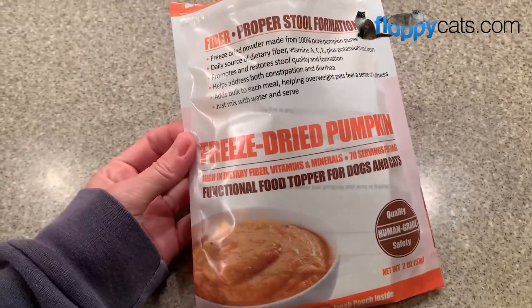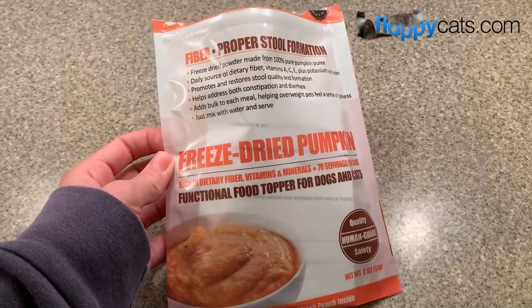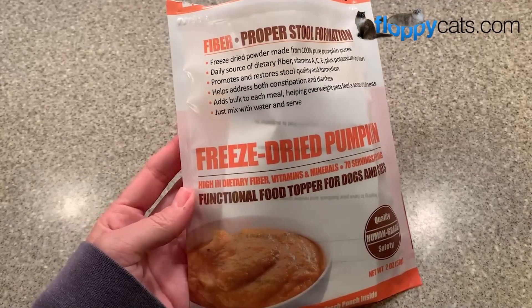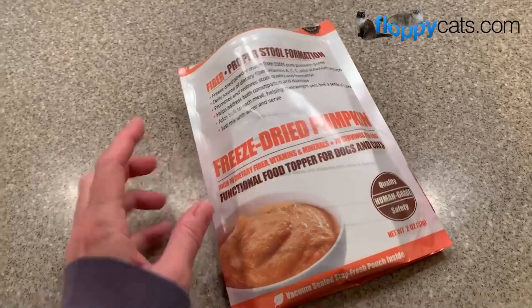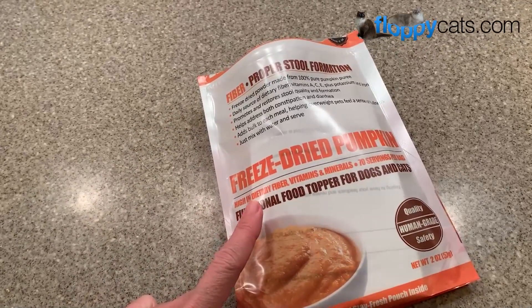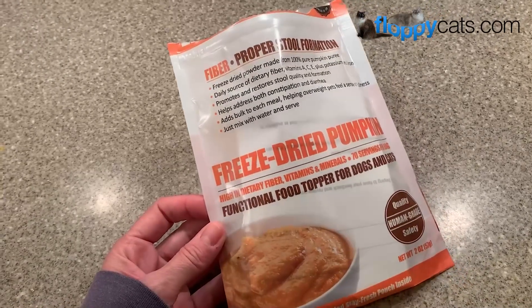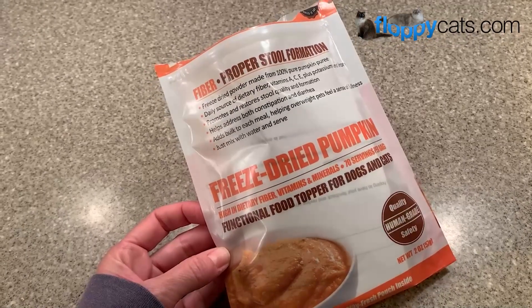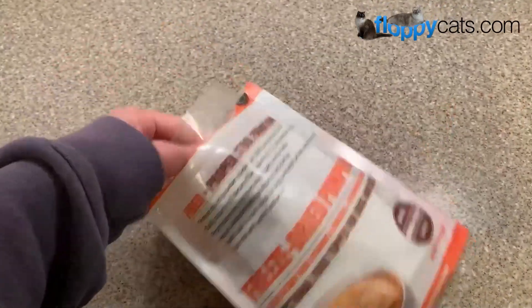Hello FloppyCatters! Today we're going to do a little freeze-dried pumpkin for my cats Charlie and Trig. Basically their stools are a little drier than I would want them to be, which means it's probably a little bit harder for them to pass. Pumpkin is great to resolve acute diarrhea issues as well as acute constipation issues, and I would say that their stool being dry is an acute constipation issue — meaning not brought on by something like chronic kidney disease.